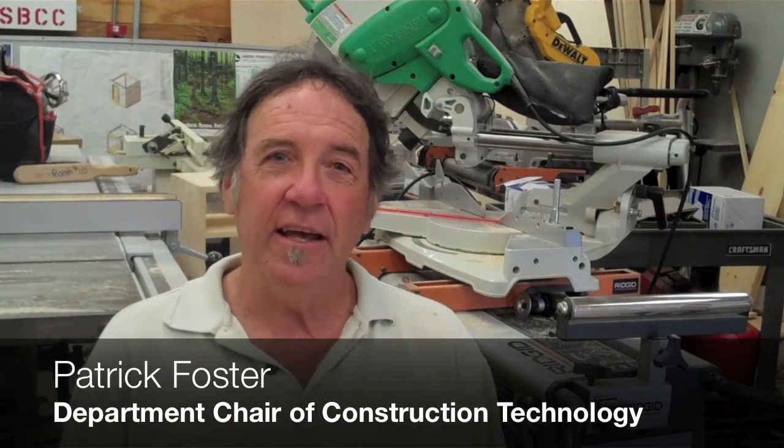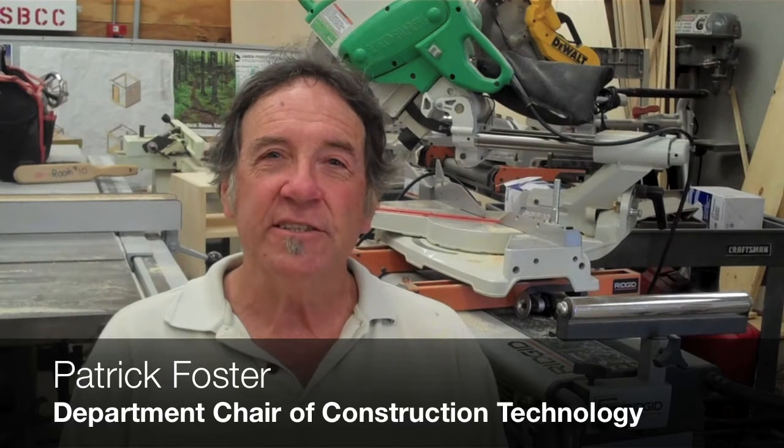My name is Patrick Foster and I direct the construction academy here at the Wake Center, and I'm the department chair of the construction technology program.